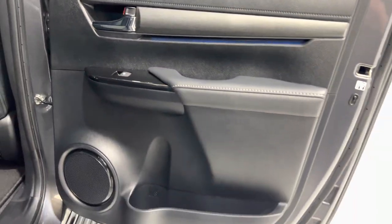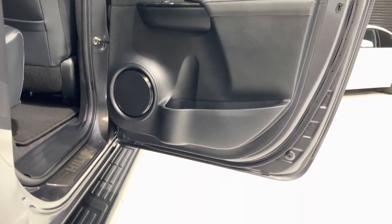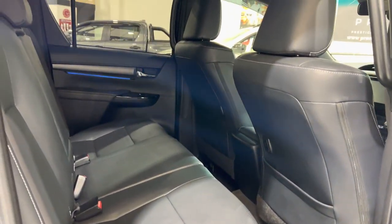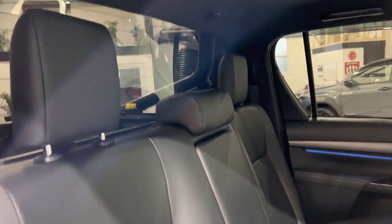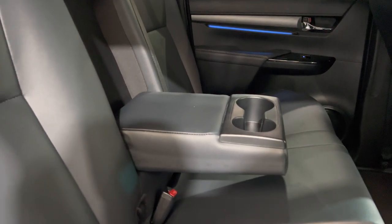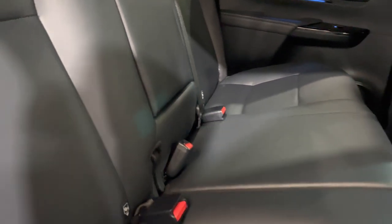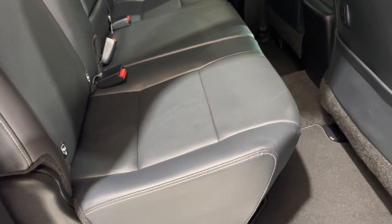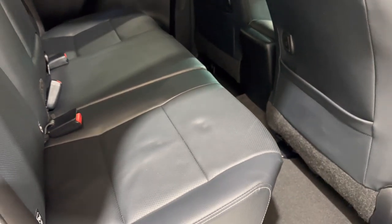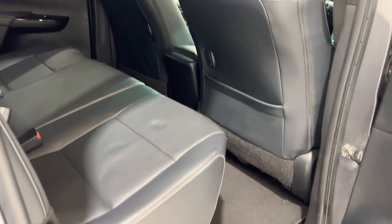Opening the offside rear, the door card is all in lovely condition. Carpets and over-mats are good. We've got the centre armrest with cup holders and the seat belt in the centre. All of the leather is really nice — where I've leant on the armrest every time I've got in and pushed down with my elbow, it leaves an impression, but if you just do that it disappears after about 30 seconds to a minute.